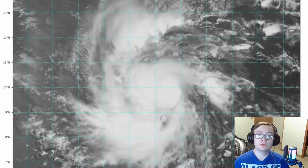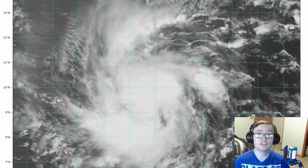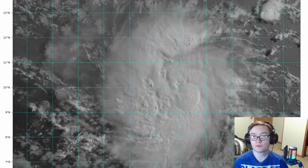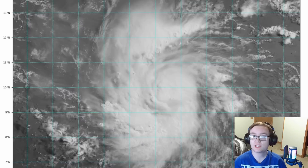Hey y'all, TRG here and welcome to another urgent update video. In this video we're going to be talking about the potential for a major hurricane Barrel to form over the next 36 hours, as well as the potential for major hurricane impacts over the southern Lesser Antilles. Let's go right into today's video.